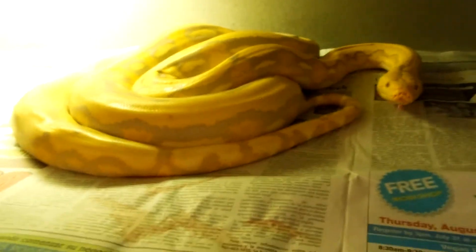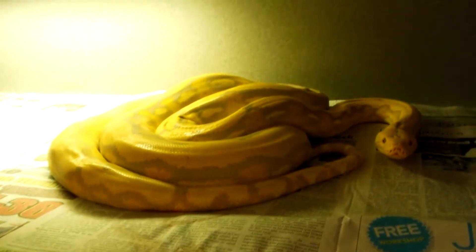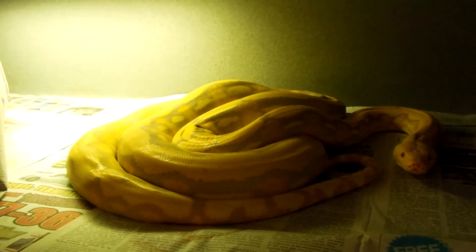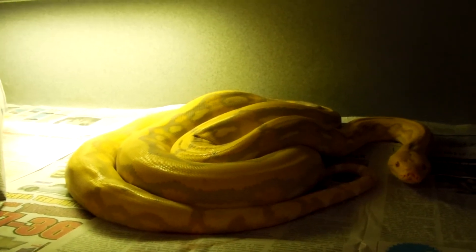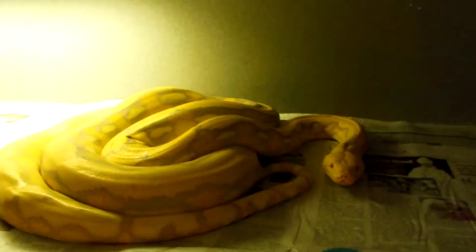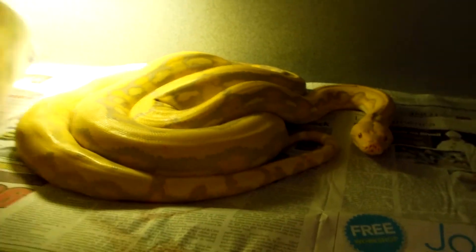And right here is the Purple Tiger. She was also produced by Shane at SC Constrictor. He was actually just here last weekend and saw her — he couldn't believe how big she is and how yellow she is. That's her.